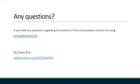So that brings us to the end of the D&T presentation. I hope the course is of interest to you. If you have any further questions, please do not hesitate to contact me using my email address: dshaw.seaford.org.